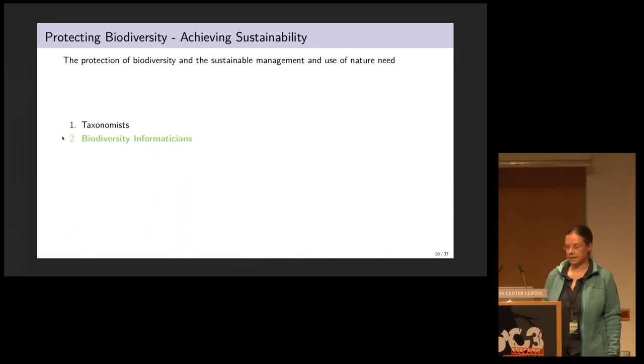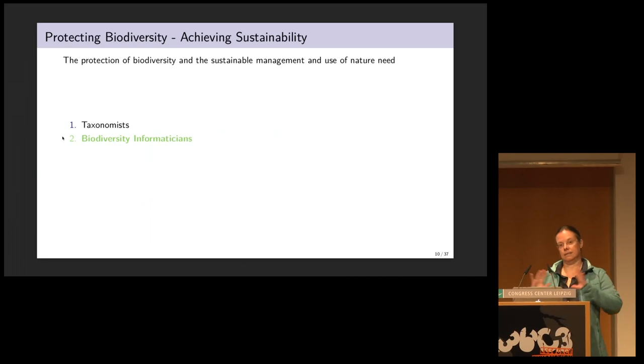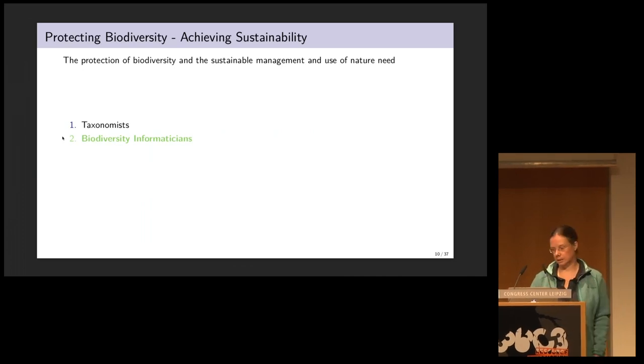The leaf beetle distribution map looks as if leaf beetles are highly associated with world economics, but that clearly is an artifact. It shows that we need many more taxonomists and biodiversity scientists all over the world to find and identify leaf beetles. We also need biodiversity informaticians to help us compile global lists and distribute knowledge.